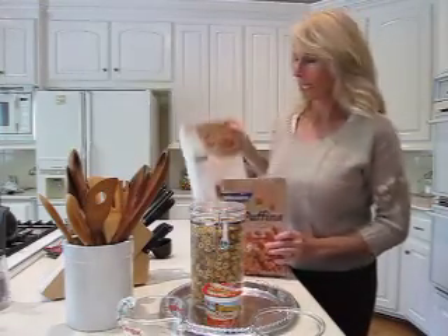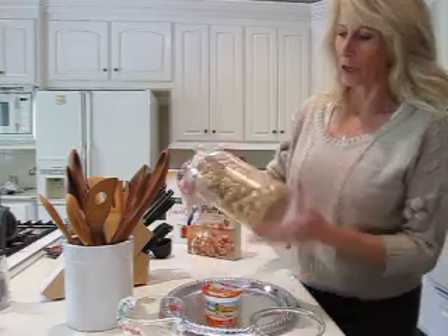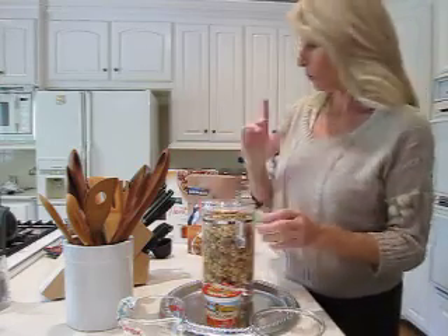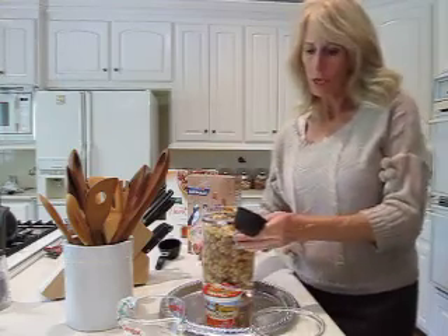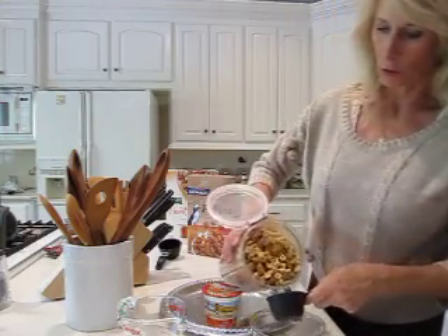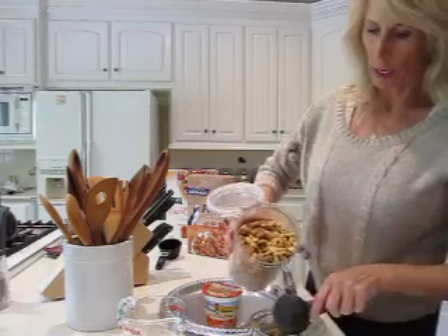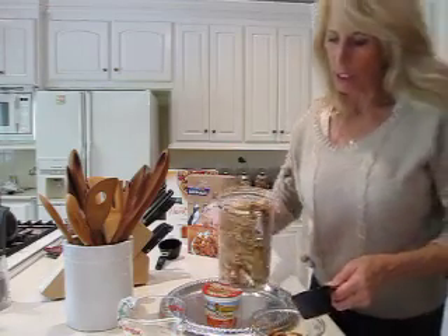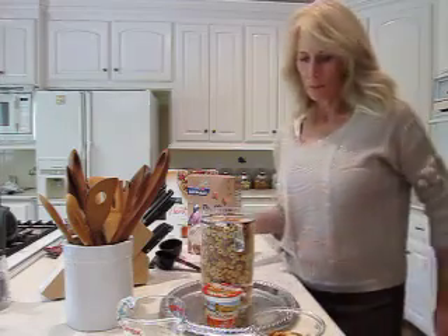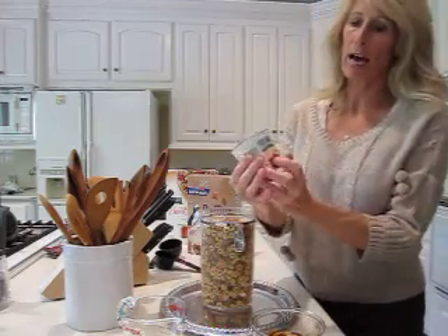I have those mixed together here in my cereal jar. We're going to take one-third cup of both of those, measure that out, and then we're going to take one container — which is six ounces.